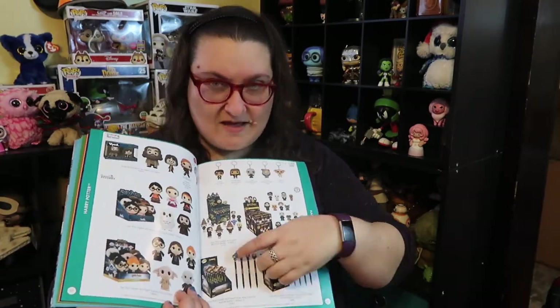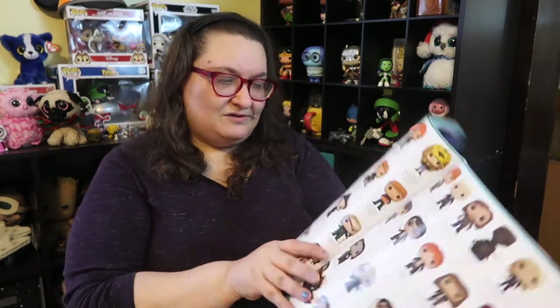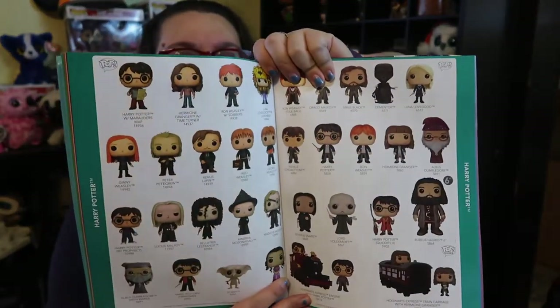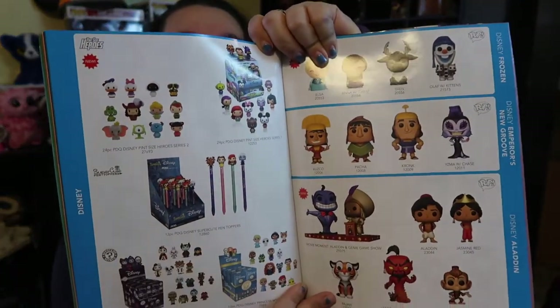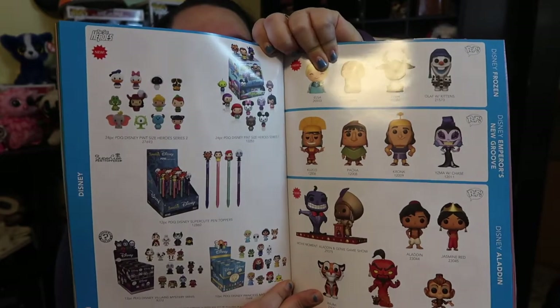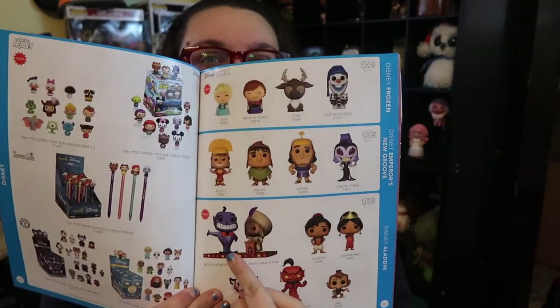I think Batman might be the most popped character there is — I wonder if they have a stat on that. More Harry Potter — there are a lot of Harrys, a lot of Jon Snows. Nothing new on here yet though. I don't know who we're missing from the Harry Potter family — maybe the Weasley parents, a James and Lily, a Hippogriff, Victor Krum — that would be cool.